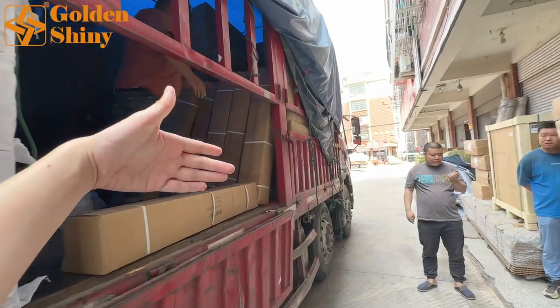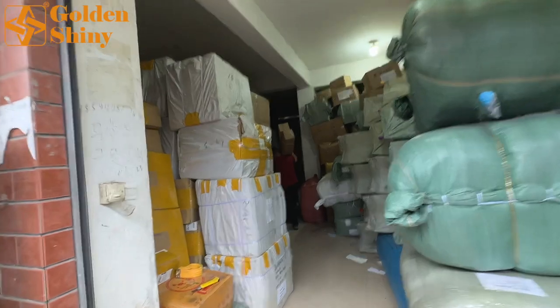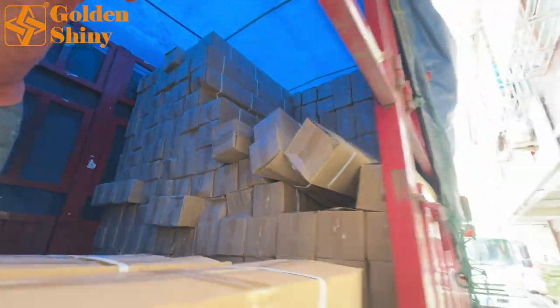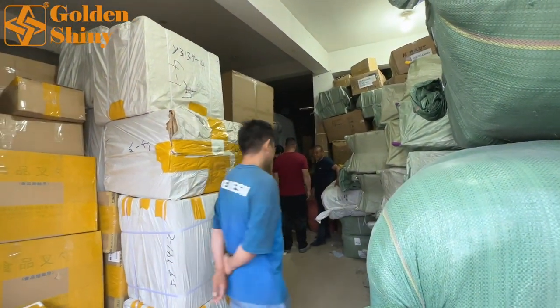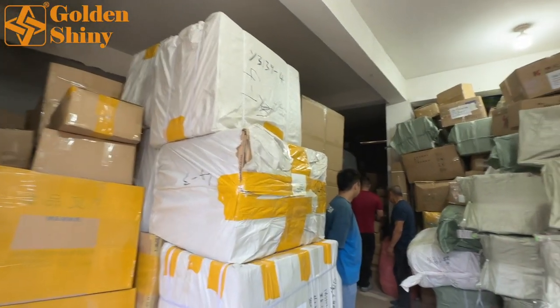After we load all of these — around 12 CBM — and put them in the warehouse, we're going to start checking. There is a little space right now but we still need to figure out placement. We're going to load one container today or tomorrow.